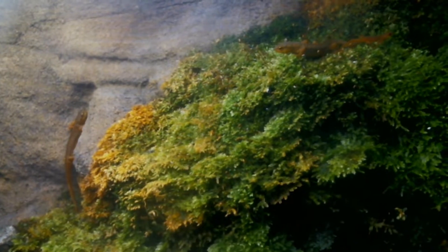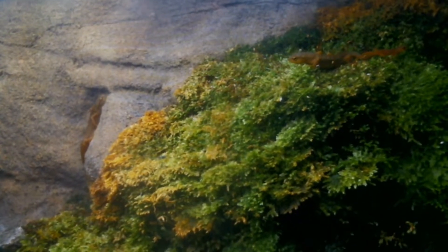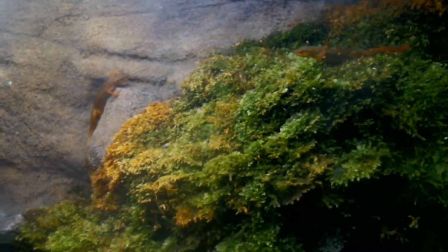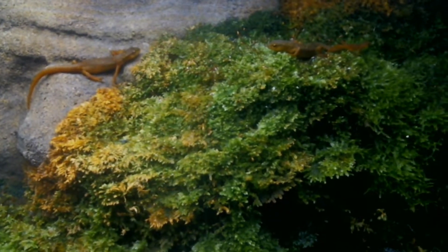The red efts will truck around on land for anywhere from one to three years as they grow, get larger, and develop. Then once they're full grown size, they'll head back to a body of water and go through a second metamorphosis. The second one isn't quite as profound — they don't grow or lose any appendages — but their skin, which is thickened as a red eft to help them keep from drying out on land, becomes thinner and more permeable so they're able to go back into the water and do air exchange. Then they also change color into this adult coloration, this yellowish-brown color, and their spots change a bit. They live pretty much the rest of their lives in the water.